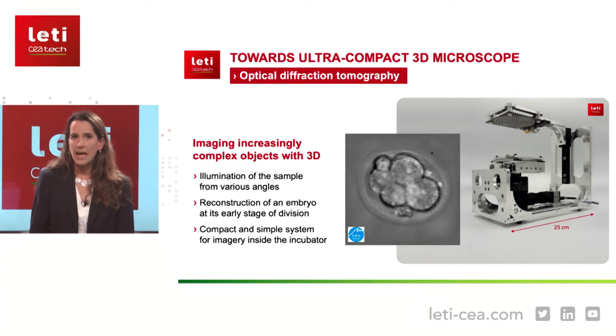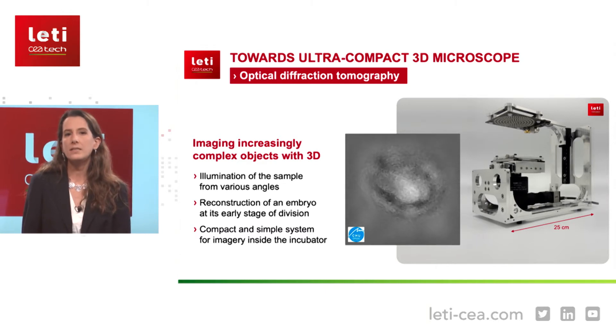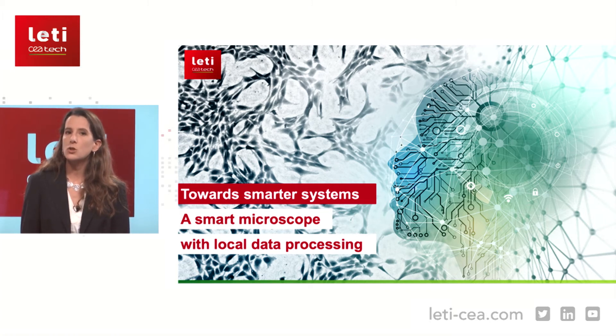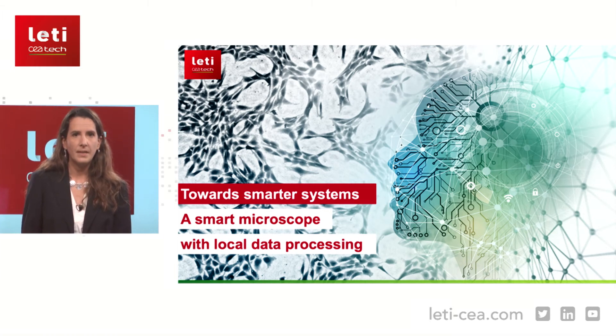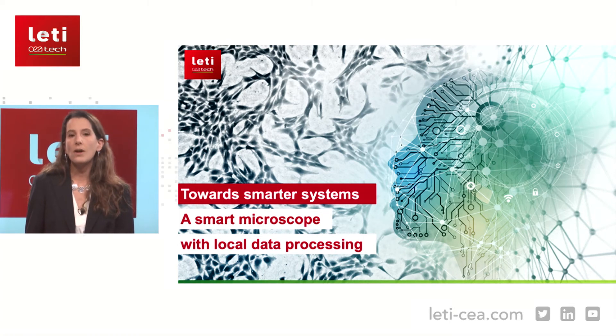Since the beginning of my presentation, I have mainly introduced the different hardware setups developed at Leti. But this is only one side of our development. As I said at the beginning, we want to invent a smart microscope. Microscopy is currently facing a challenge: we are recording more and more data, filling entire hard drives with data. The question is, how can we record and analyze only what is necessary? At CEA-Leti, we address this challenge. Thanks to deep learning, we want to develop a complete chain of data processing — from acquisition to automatic analysis and up to prediction — with the final purpose of recording only the biological events of interest.